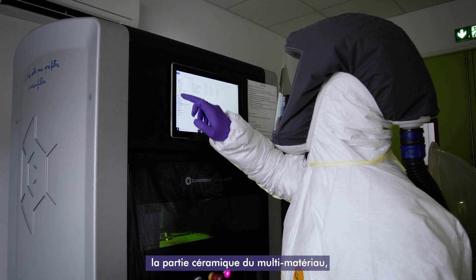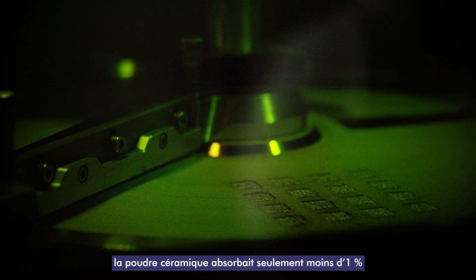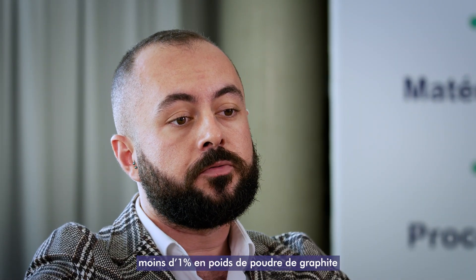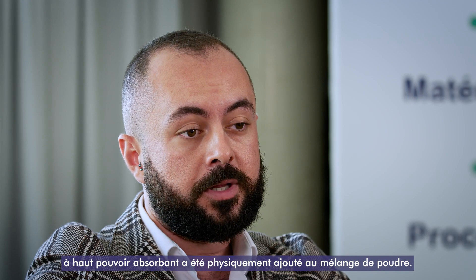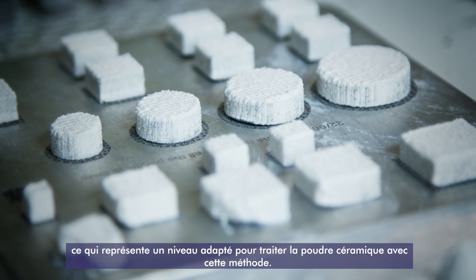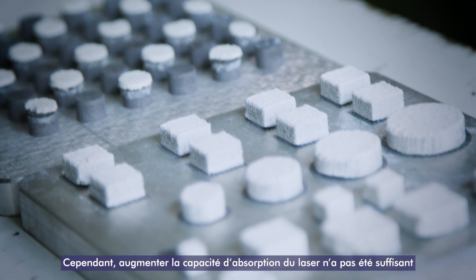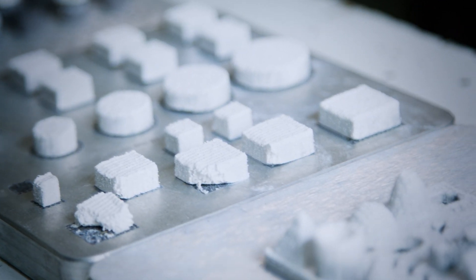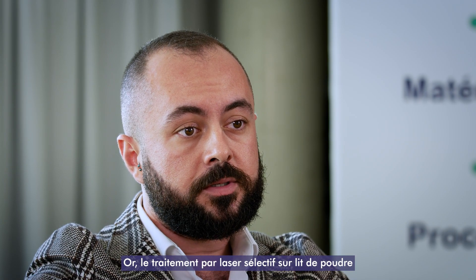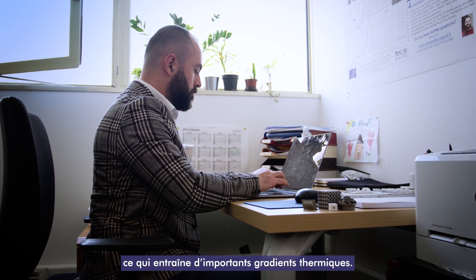The second part of the manufacturing — the ceramic part of the multi-materials — was the most challenging one in my study. At the very beginning, the ceramic powder was only absorbing less than 1% of the laser radiation. To make the ceramic powder more absorbent, less than 1 weight percent of graphite powder with high absorbency was added to the powder blend physically. This helped us to interact the ceramic powder with the laser at absorbency around 60%, which was an adequate level to process ceramic powder with this method. However, increasing the laser absorbency was not enough to obtain solid ceramic parts, because ceramics are very sensitive to rapid heat change, and powder bed selective laser processing transfers very high energy to the powder bed in a very short time, which creates huge thermal gradients.